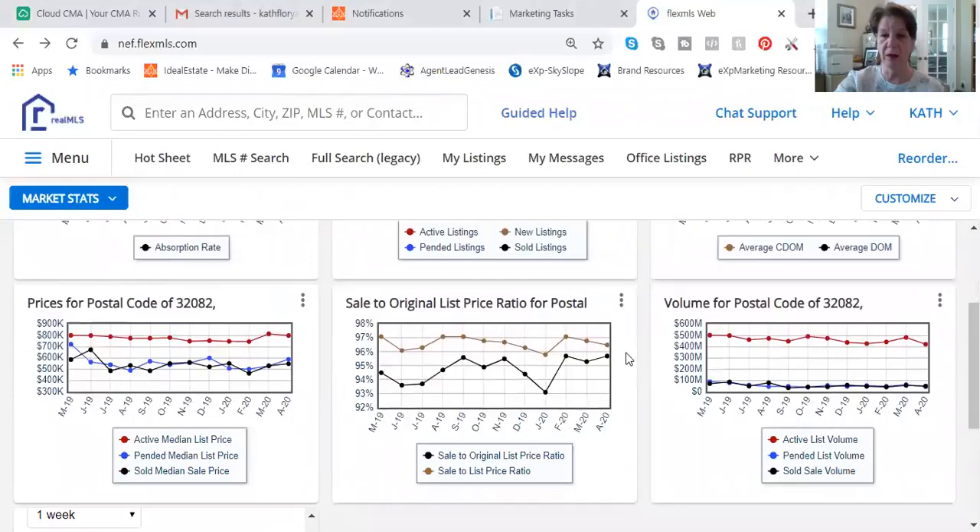What else is going on is that prices are relatively stable. The active median list price is running at about $799,000 — that's for active homes on the market. But the pending and sold medians are running at around $548,000. So that's a really good sign.